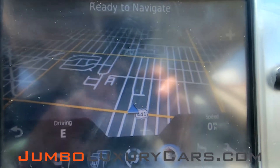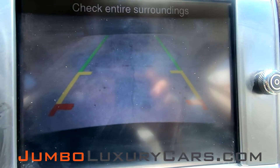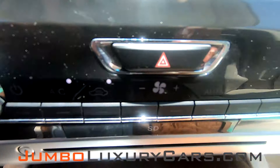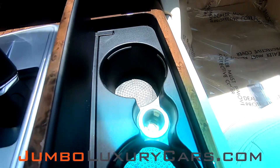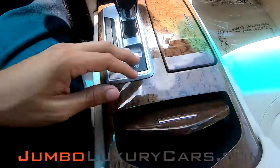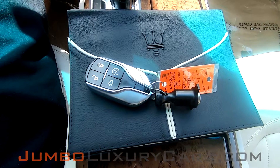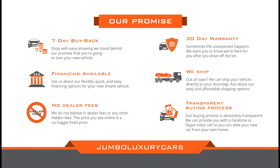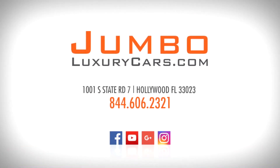This vehicle comes with navigation and also a backup camera. All your AC control buttons are in excellent condition, and here you have your cup holders. This vehicle comes with two sets of keys and an owner's manual. Thank you for watching. If you have any questions about this vehicle, please don't hesitate to contact us — it will be a pleasure to assist you.